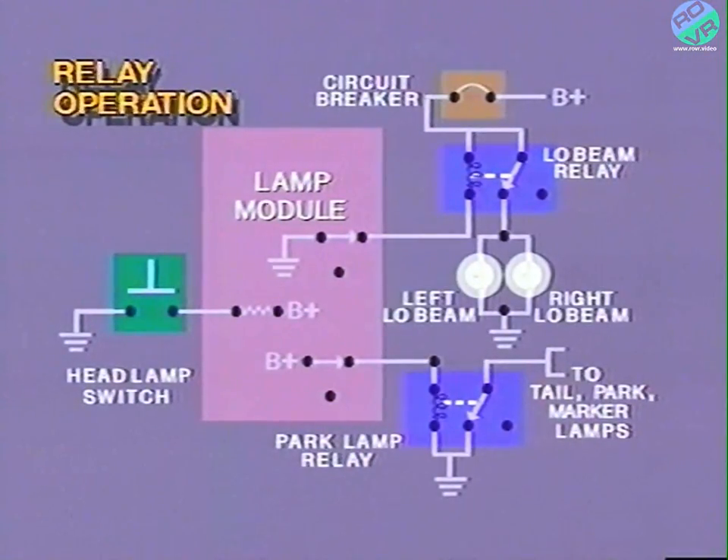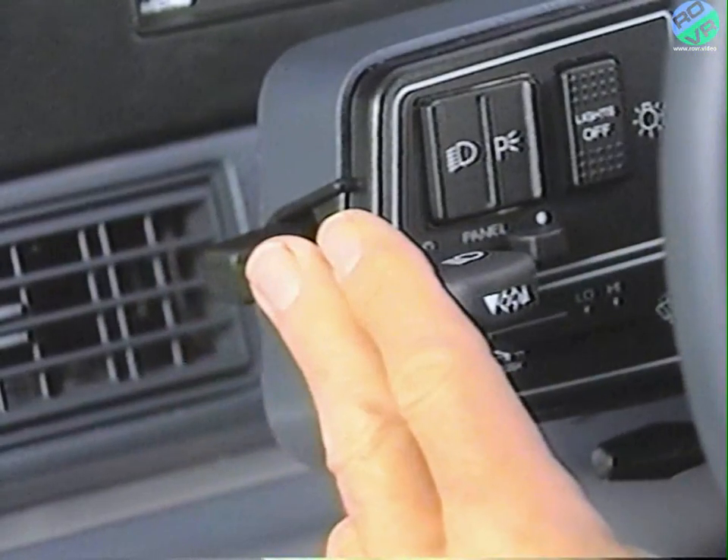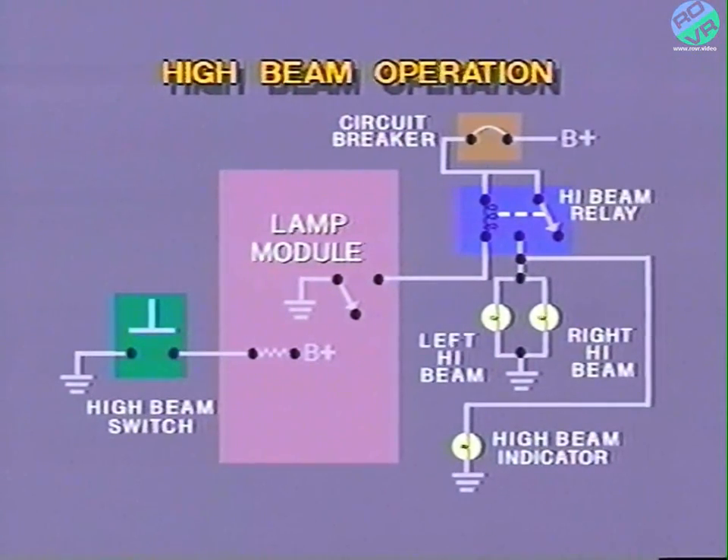The high beam headlamp relay operates like the low beam headlamp relay. When the left-hand pod assembly lever arm is pulled completely back toward the steering wheel and released, with the low beam headlamps on, the lamp module high beam input circuit is momentarily closed to ground. Upon sensing this signal, the lamp module provides ground to the coil of the high beam relay. Since the coil receives battery voltage at all times, the relay is energized and its contacts are pulled closed. With the high beam relay energized, battery voltage is provided to the high beam headlamps and high beam indicator. They both illuminate. When the high beam headlamps come on, the lamp module opens the ground circuit to the coil of the low beam relay, turning the low beam headlamps off.